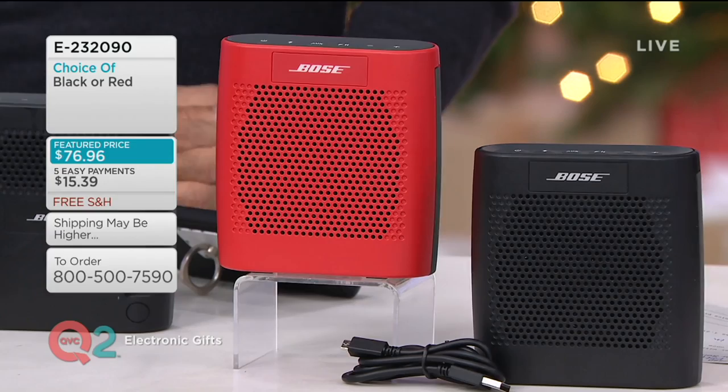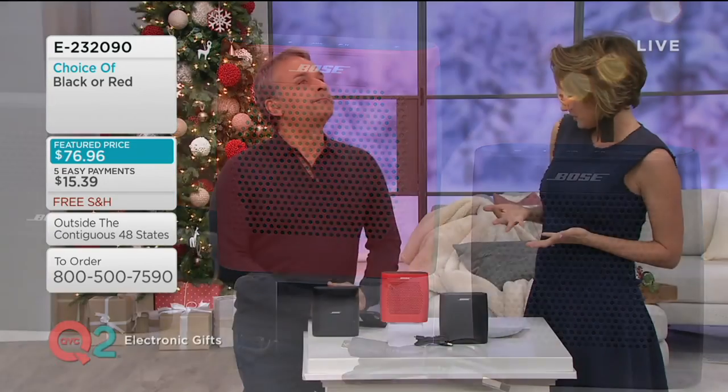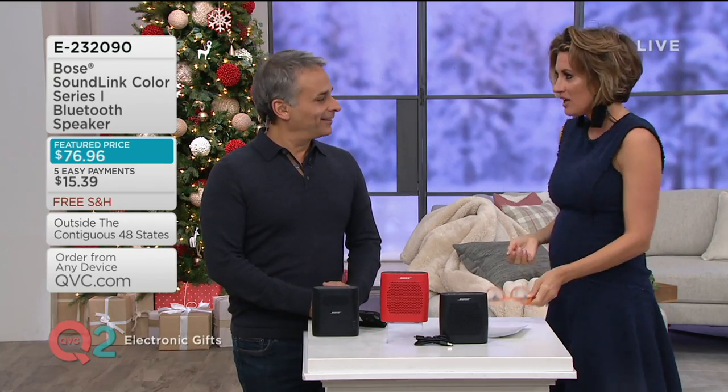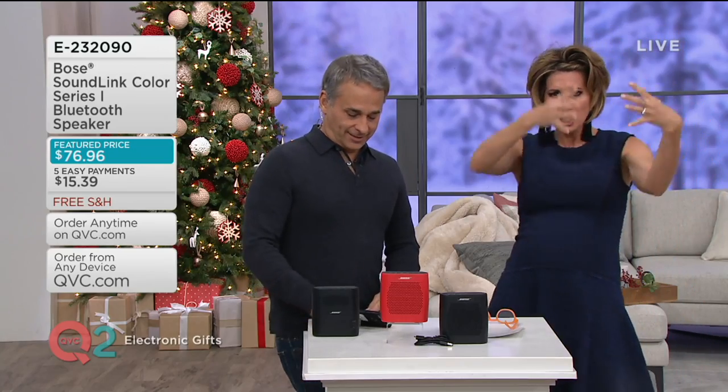But every time I'm streaming my bossa nova music, people walk into my dressing room and they're blown away by the room-filling, club-like sound.